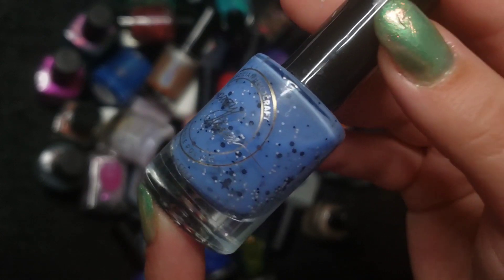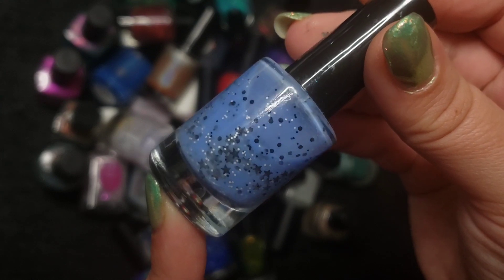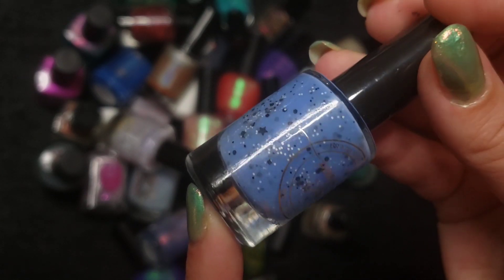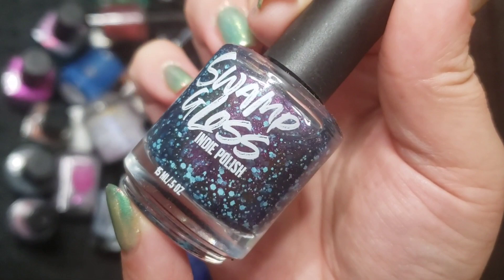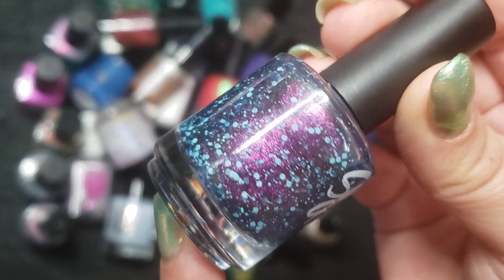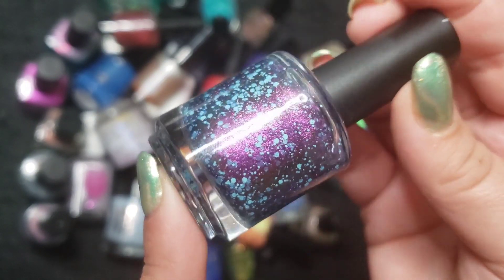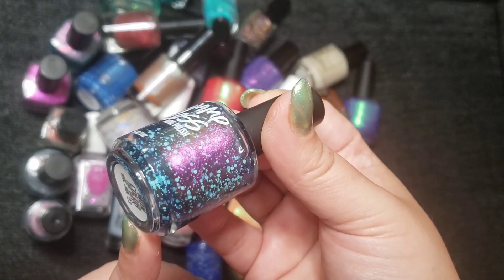This next one is a Patti Lopes polish — a baby blue, maybe more cornflower blue crelly with white and black hex glitters as well as stars. This one is called Christmastown. This next beautiful polish is a Swamp Gloss — I don't have a whole lot by them, but this one has a beautiful shift and bright blue glitters. This one is called Monkio and it's a magnetic. Super gorgeous.